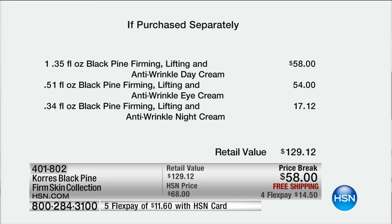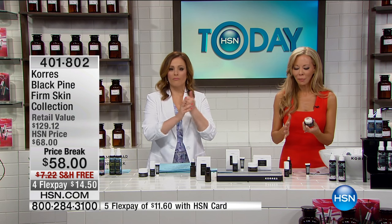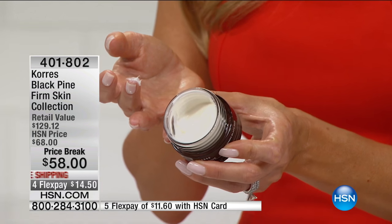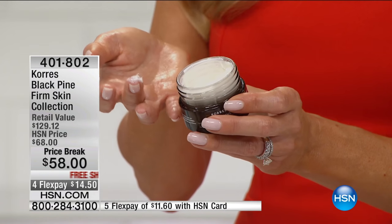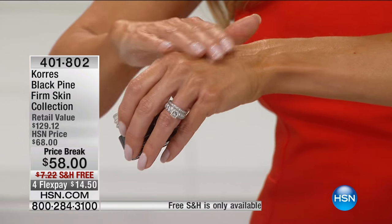The entire Black Pine system is all about over-40 skin — sagging skin, loose skin, wrinkly crepey skin. You need a lift; as Liz said, it's like the push-up bra for your skin. If you've already gotten the Black Pine oil, you're going to love this night cream — it keeps those benefits going. A little bit goes a long way because with Kores, we don't use any fillers, no mineral oils or silicones to dilute it.